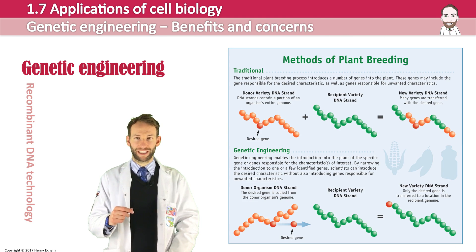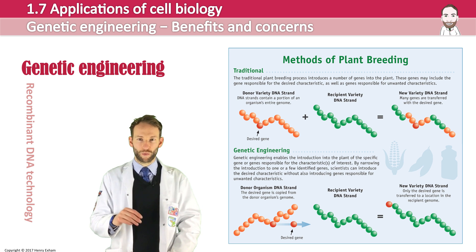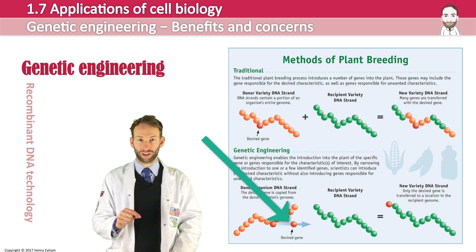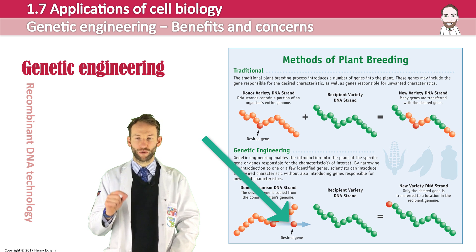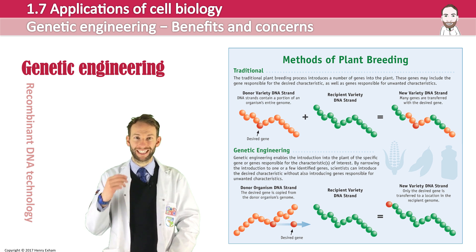At the top there you can see selective breeding, where about 40% of the genome is transferred from each of the two parents, whereas with genetic engineering just that one desired gene — shown by that orange dot — can be transferred into the organism we want to. We can introduce just that specific gene.